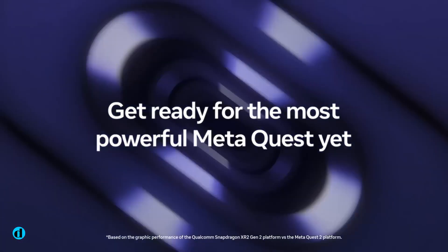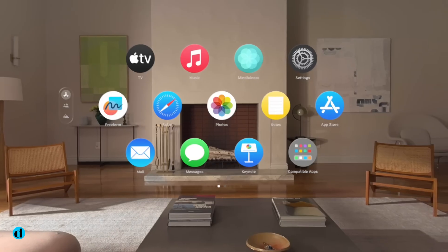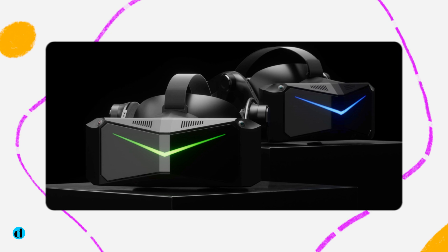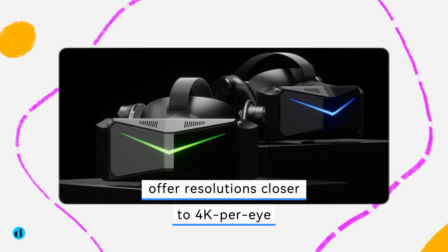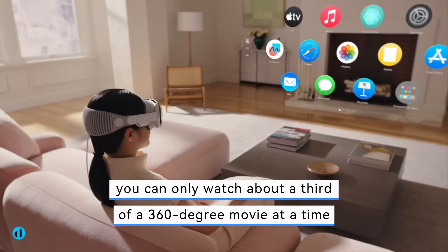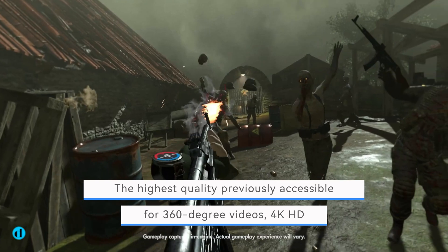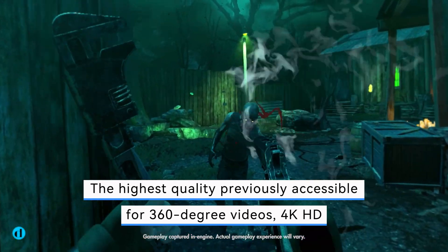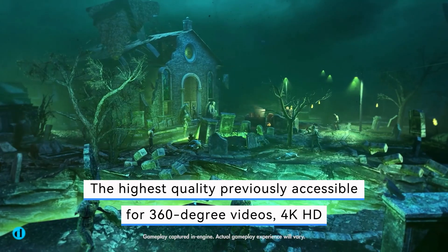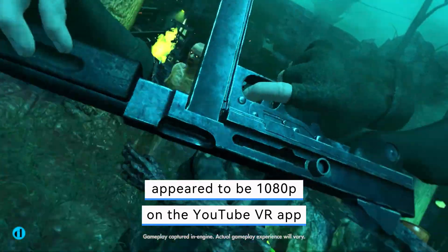8K may seem extravagant, but even the greatest VR headsets, such as the Apple Vision Pro and the recently launched Pimax Crystal Super, offer resolutions closer to 4K per eye. However, you can only watch about a third of a 360-degree movie at a time. This means that the highest quality previously accessible for 360-degree videos — 4K HD — appeared to be 1080p on the YouTube VR app.